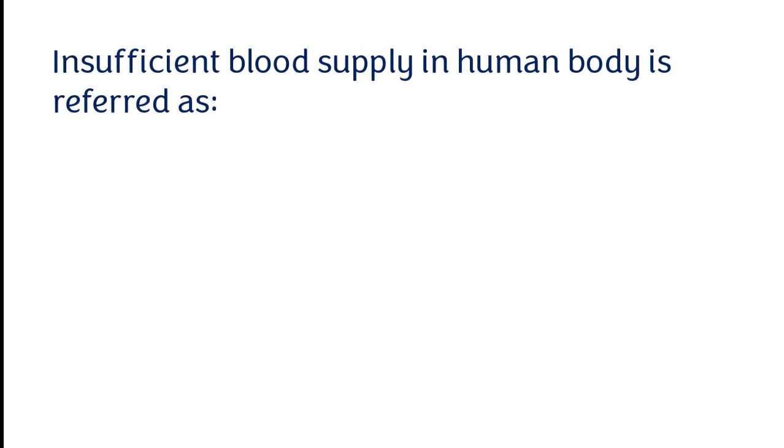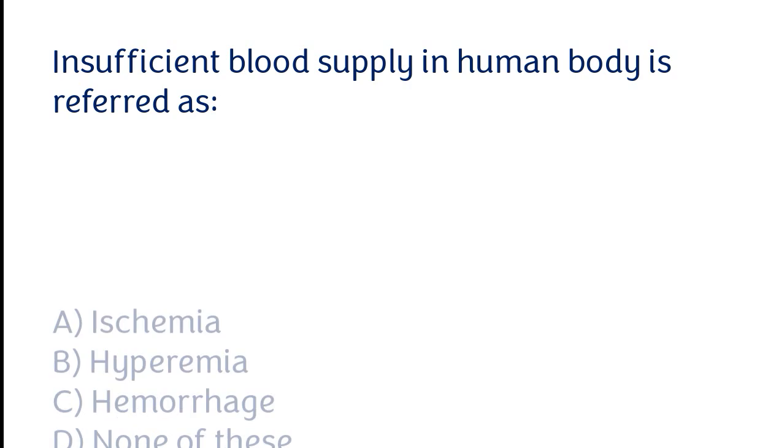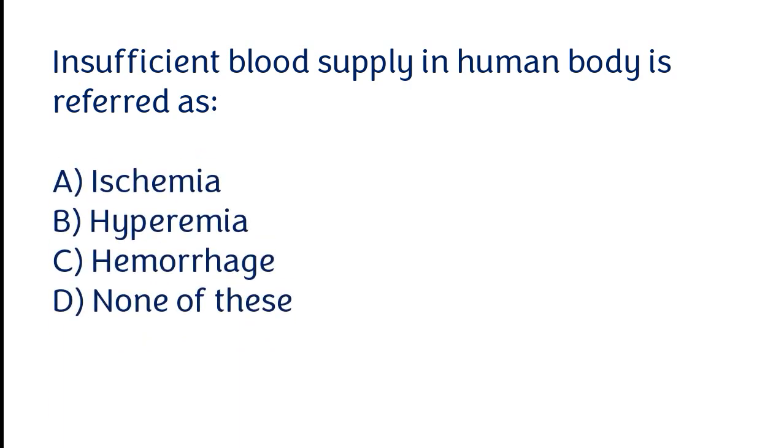Insufficient blood supply in the human body is referred to as: ischemia, hyperemia, hemorrhage, none of these. The correct answer is option A. Insufficient blood supply in the human body is referred to as ischemia.